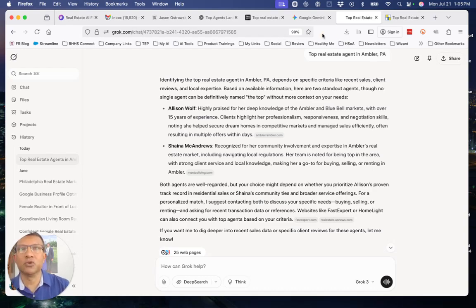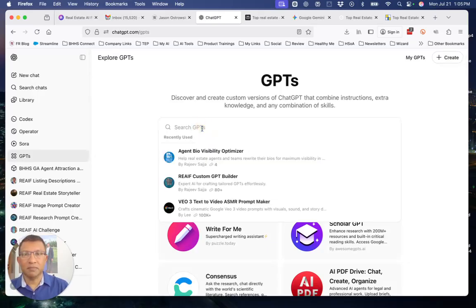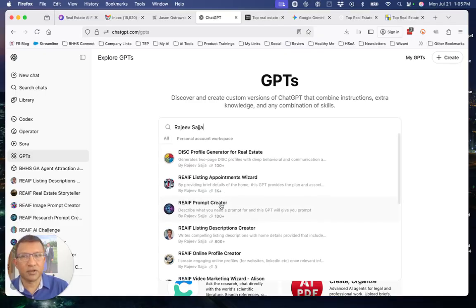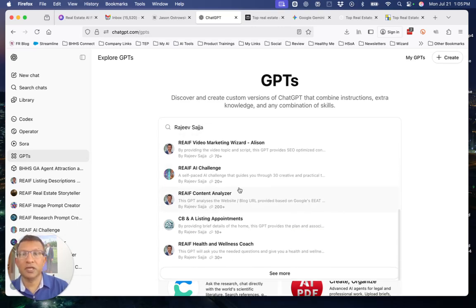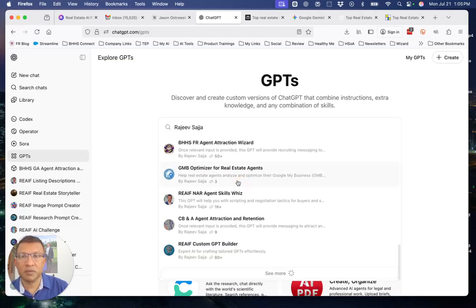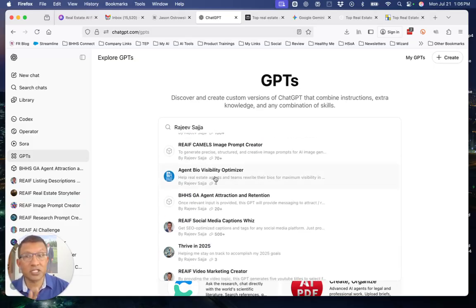The next step is to show you a custom GPT available in the GPT store. If you go to GPTs on the left under ChatGPT and search my name, you will find several GPTs I've published for anyone to consume. Scroll down and find the new one I published at the time of this recording: the Agent Bio Visibility Optimizer. That's the one you're looking for.